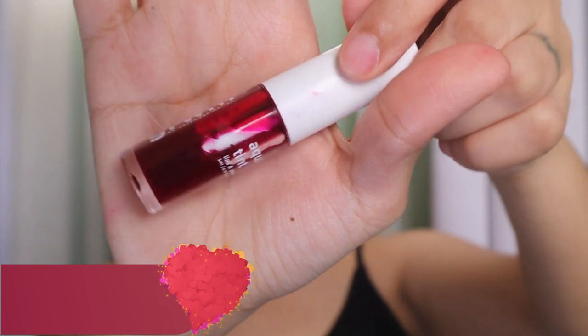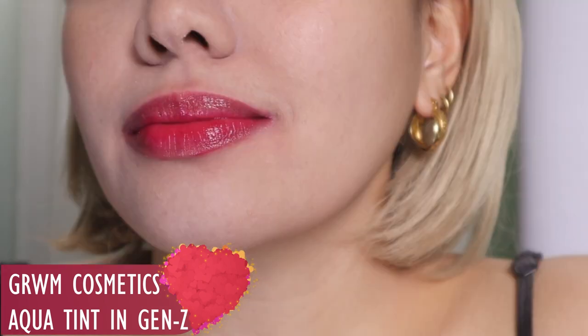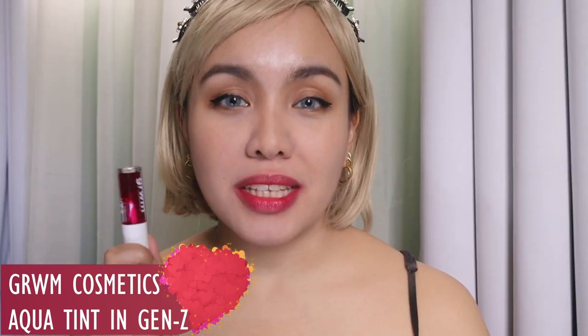Now let's go to the lip tints. The first one is from Get Rittery Cosmetics Aqua Tint in Gen Z. If you want a no-pressure, very fresh, quite natural-looking lip color — not hardcore red, just a little bit of pink tint — go for the Aqua Tint. No pressure because you don't need precision to apply it, and you can reapply anytime. The best part is it's not the type of lip tint that settles in your lip lines — it spreads evenly. It has a little bit of sheen and you can use it on your cheeks too. If your date is in a park or an outdoor adventure, definitely go for a tint like the Aqua Tint.